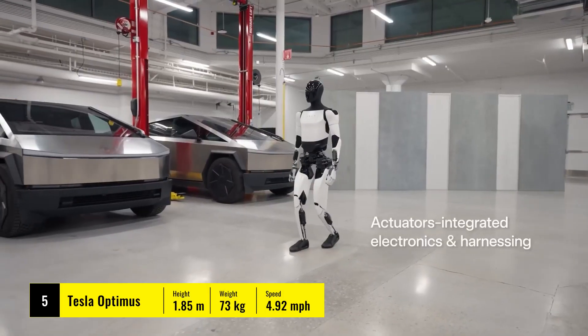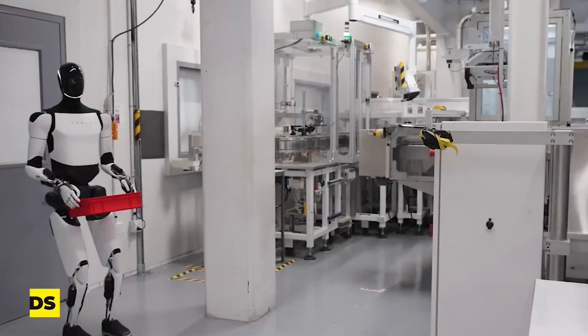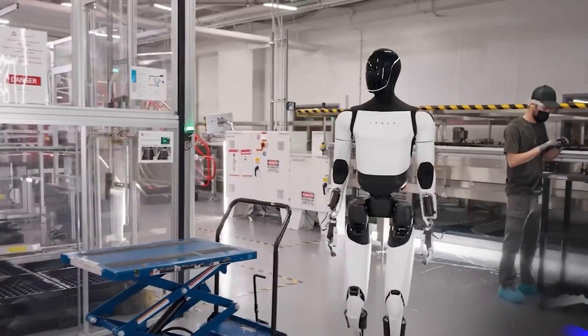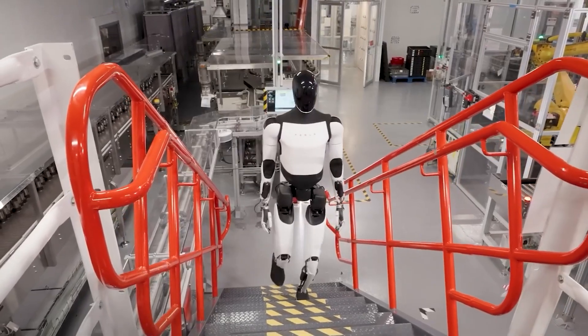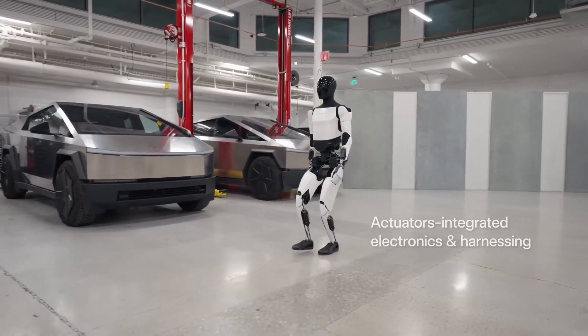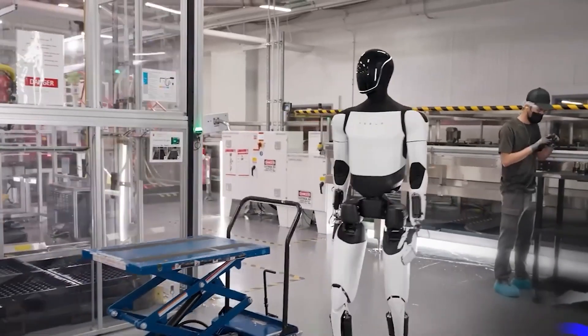Then there's the highly anticipated Tesla Optimus, still in development. Tesla's humanoid robot aims to revolutionize walking robots with sleek design and advanced AI, intended for tasks ranging from daily chores to complex industrial work. The Optimus's main challenge will be replicating human-like balance and fluidity while ensuring durability in the real world.